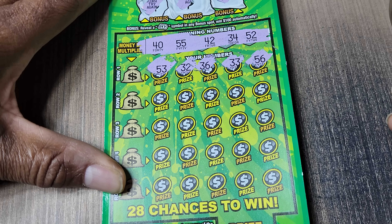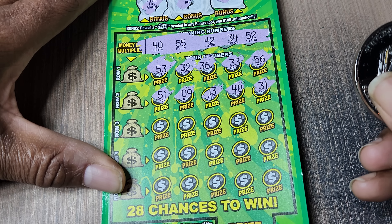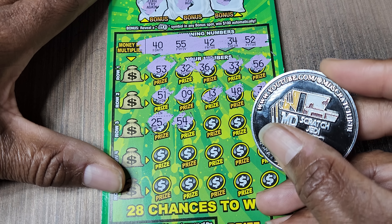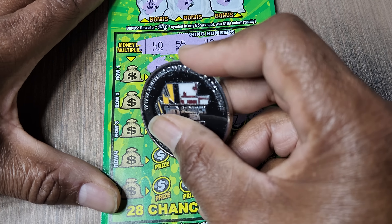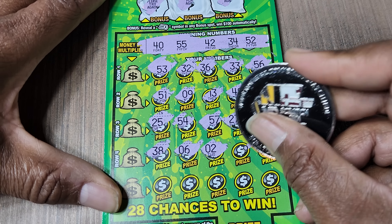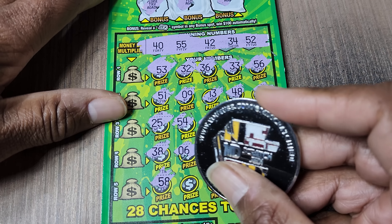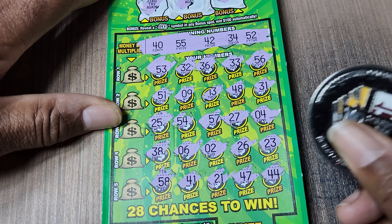33, 56 — we need 55. 51, we got 52. 9 and 13, 48 — no 8's up there. 31, 25. 52 figures. 54, 57, 27 — no 7's. 4, 38, not today. 6, 2 — in fact we have no singles. 26, 23, no 20's either. 58, 41, 21, 47, 44. Nothing on that one.